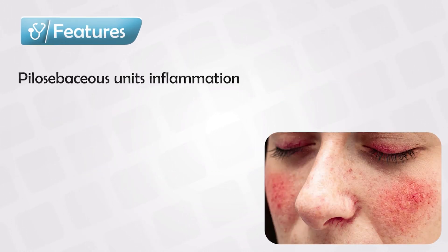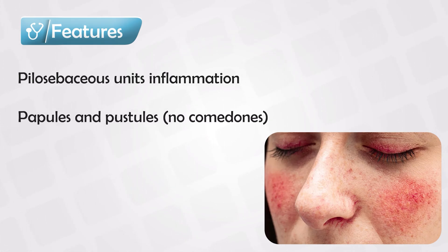Rosacea is an inflammatory facial condition of the pilosebaceous unit. It's mainly characterized by small papules and pustules with erythema and no comedones. So it's quite similar to acne in presentation, but without the comedones.